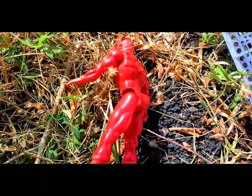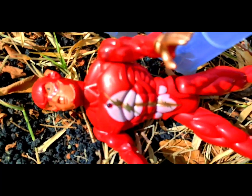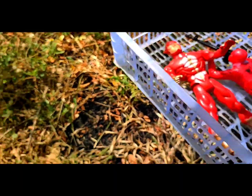Wow, this is so strong! What is that? Wow, this is superhero Flash! Flash has unlimited speed power.